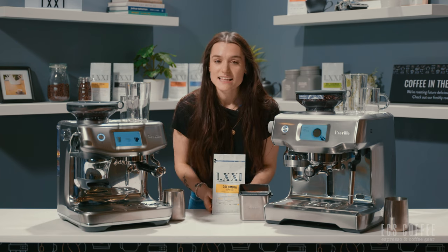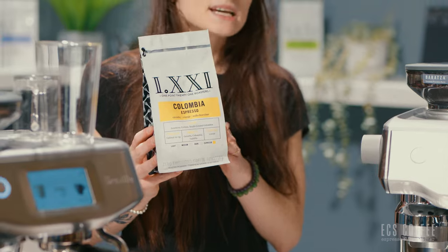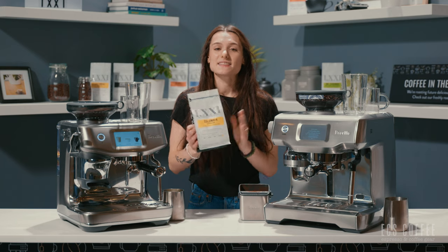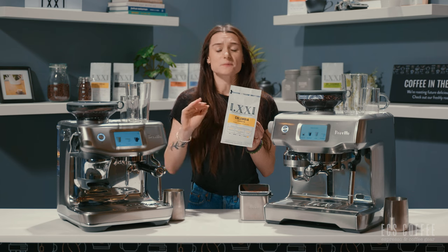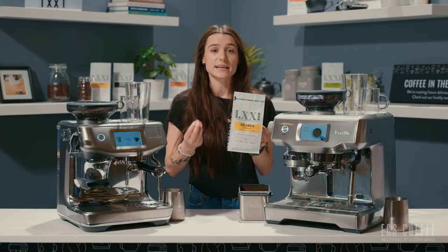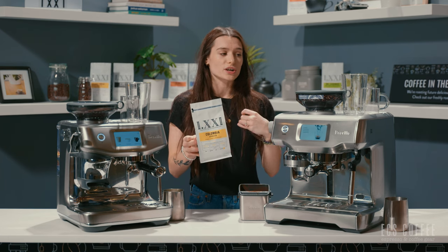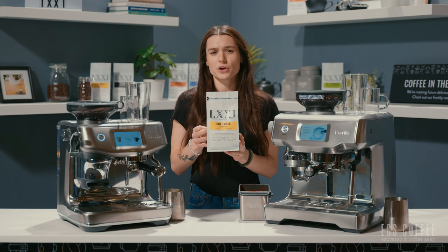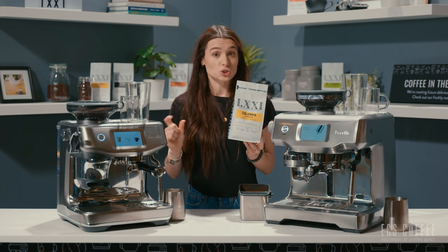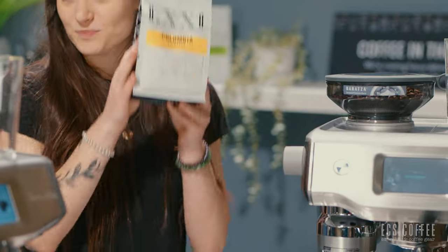Today we are going to be using the Colombian Espresso roasted in-house in our Bellwether roaster from 1.21. This is one of my favorite espresso blends — it's what I use at home almost every single day. The milk chocolate notes mixed with the orange give it the perfect balance between being creamy and rich while maintaining some of those fruity qualities. It produces a beautiful crema, it's very creamy, and it also tastes really complementary in a cappuccino with some steamed milk, enhancing the sweetness from that milk chocolate note.